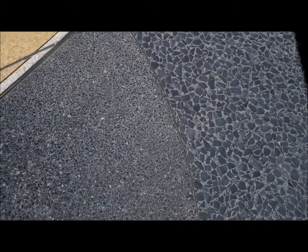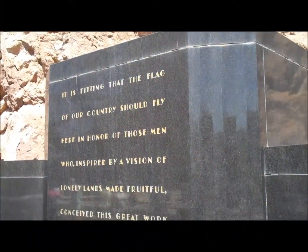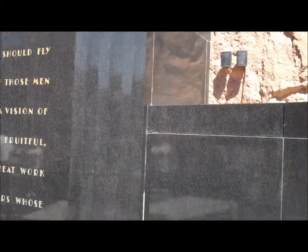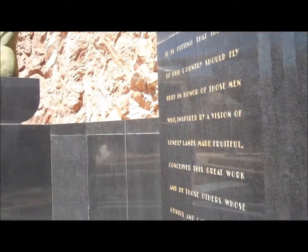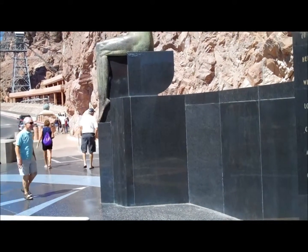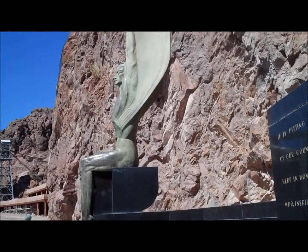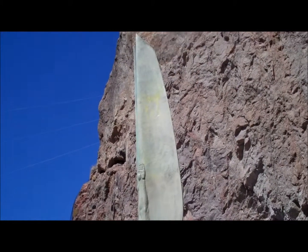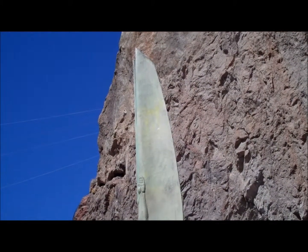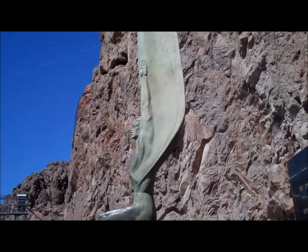The igneous rock that the Winged Figures of the Republic rest upon is called Black Diorite. Like all the building materials used in the construction of the dam, this rock came from one of the then 48 states — more precisely, from a location near Santa Ana, California. The winged figures are made of statuary bronze. The castings are over 30 feet tall, weigh over 4 tons, and were the largest monumental bronzes ever cast in the United States.